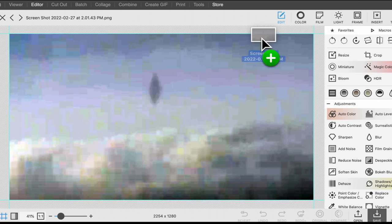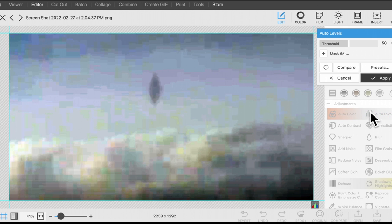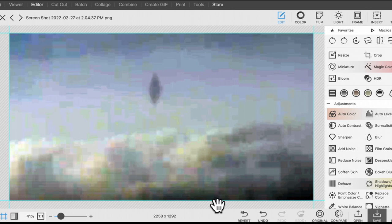Let me show you the footage that I got. Here we are with the original footage. It's totally untouched — just captured. This is from the live cam. You can see this black object up there. It's kind of strange. It's just sitting there.